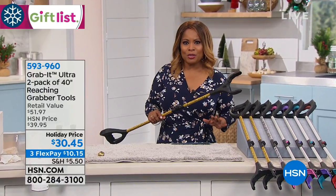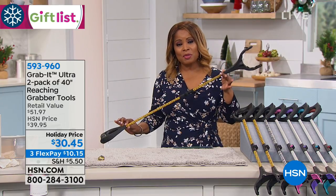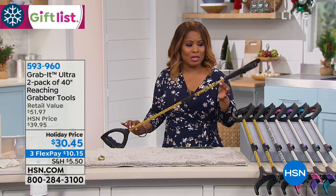It's difficult for me. I'm walking very gingerly and moving very tenderly. And the Grab It is a product that if you have challenges with your back or your hip, or reaching very high places or even very low places, it's gonna be a dream come true.